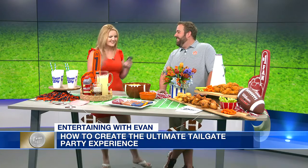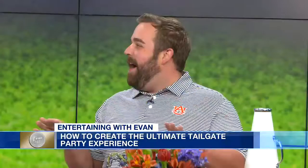During football season, tailgating is not just about a grill and a cooler of beer — for some it's a lifestyle, especially here in the South. Joining us with several great tailgating ideas is Evan Cooper from Evan and Company event planning. Evan, thank you for joining us. I don't know a lot about football, but I do know how to throw a great party.